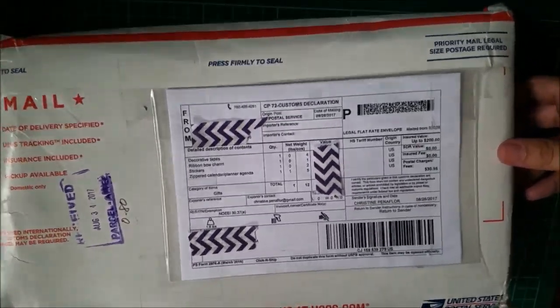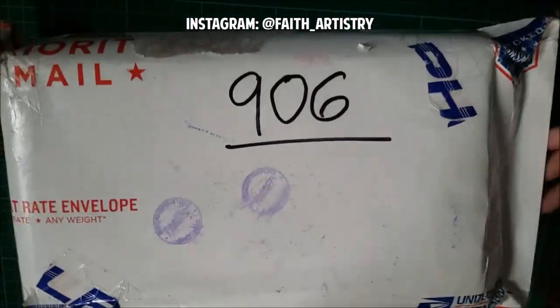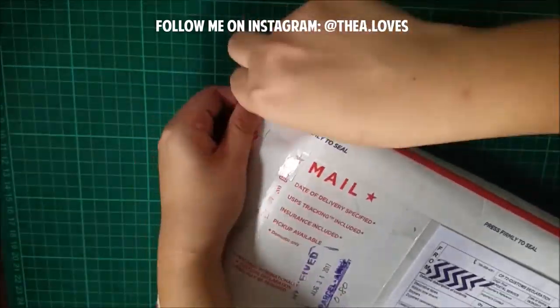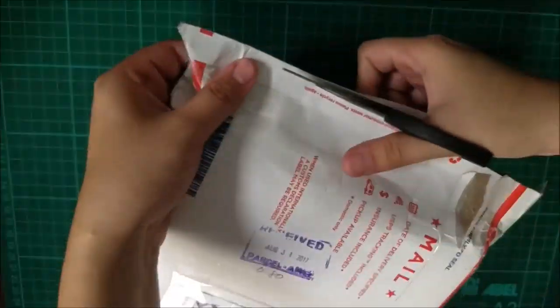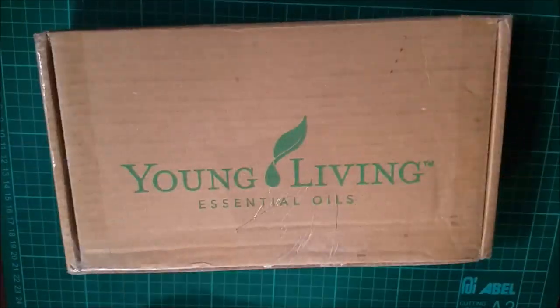Hello guys, welcome back to my channel. In this video I'll be showing you the giveaway prize that I won from the Fate Artistry on Instagram last July. Also kindly follow me on Instagram — my name is on the screen. I'm really excited to show you what I have, so watch until the end of this video.